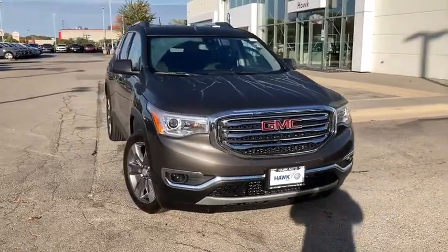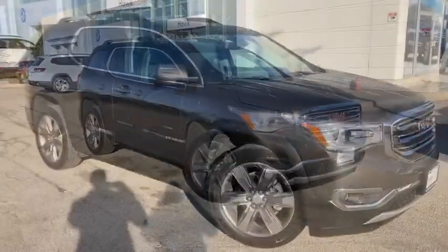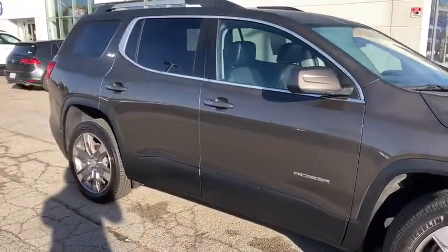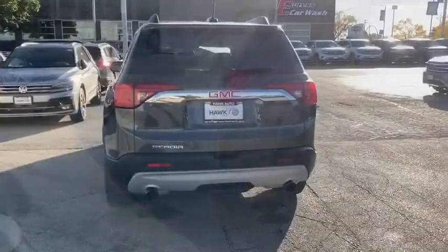Get into the 2019 GMC Acadia. With less than 15,000 miles on the odometer, this vehicle provides excellent value. Answer the call to drive boldly into the future.